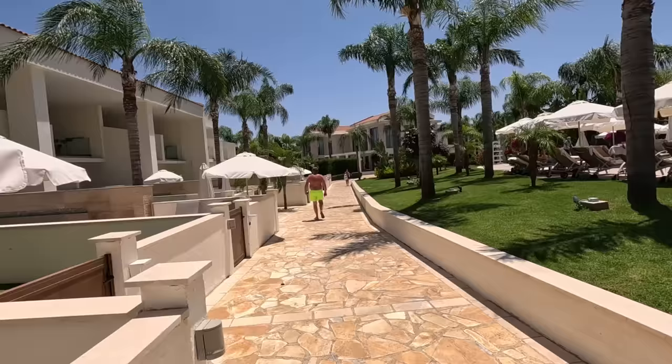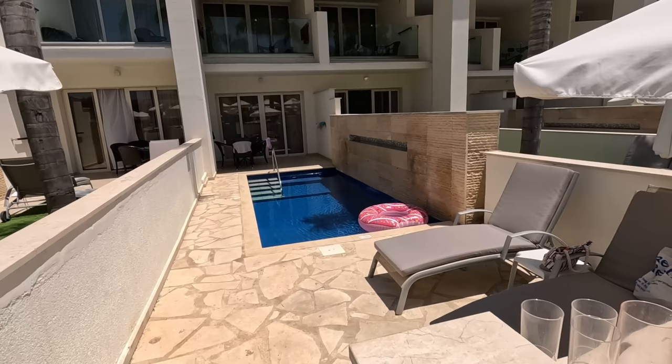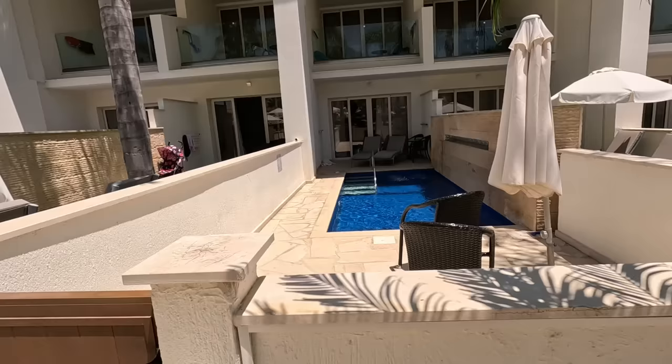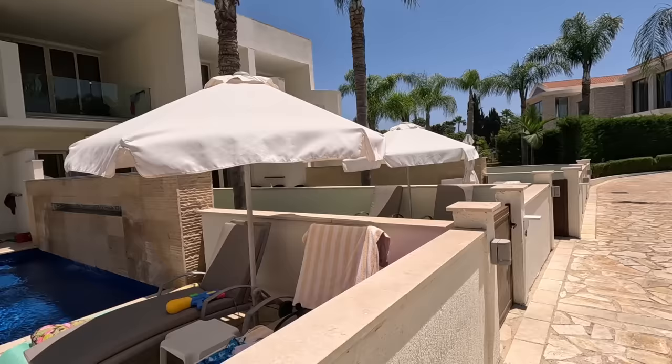Now we're going round the side, and these rooms here have got a swim-up pool room. There are the swim-up pool rooms — your own private pool. Some haven't, some have got a lawn, this one's got its own pool. So you can enjoy your own pool if you desire. I've never noticed that before, but if we look at this one here — can you see at the end of the pool, you've got your own little jacuzzi as well. So they've got swim-up pool rooms and a jacuzzi.